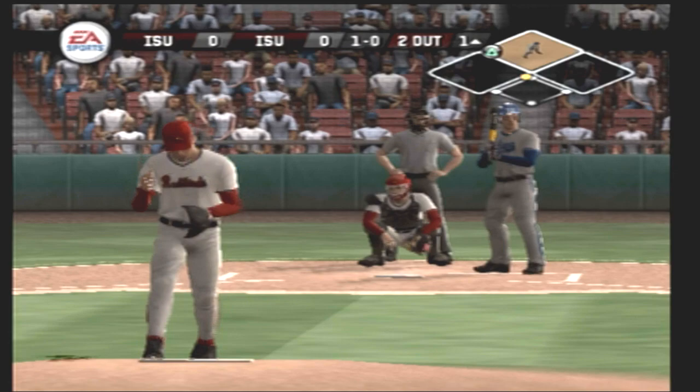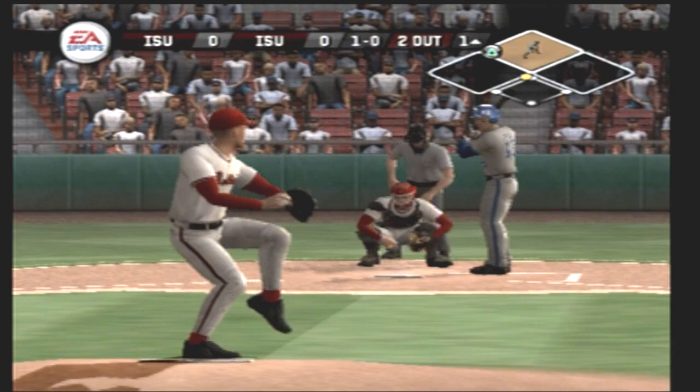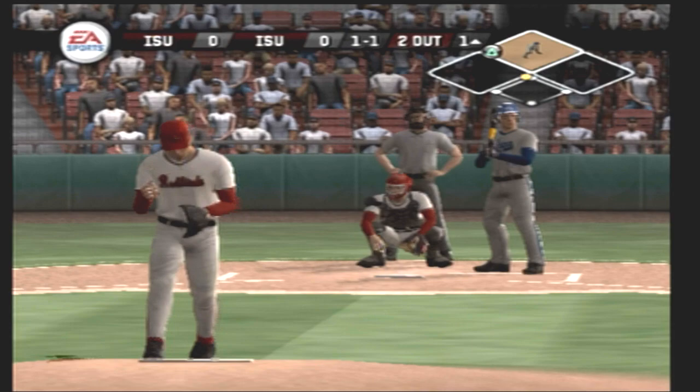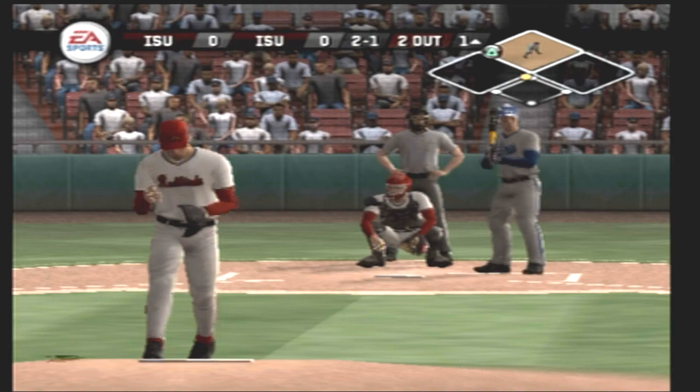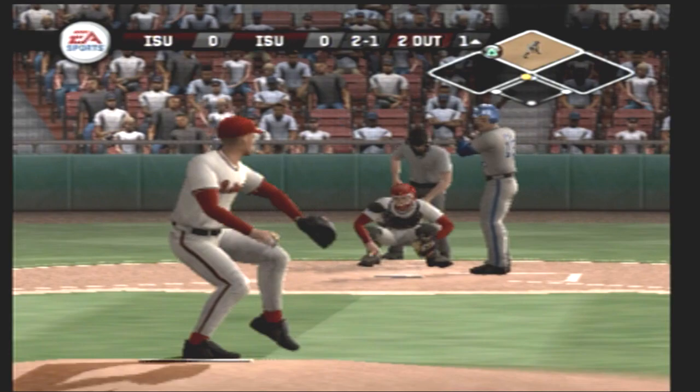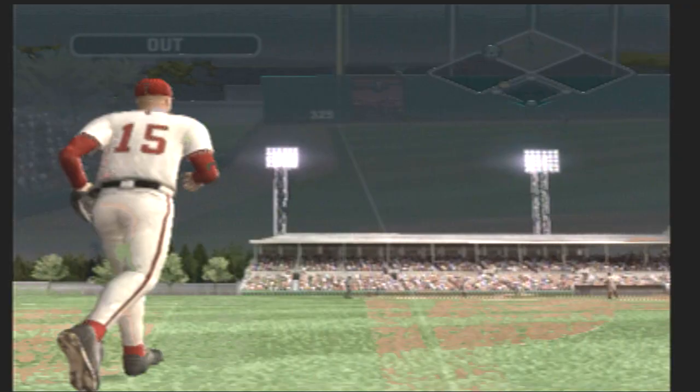Oh, changeup inside. One and one. Two and one. The side is retired.